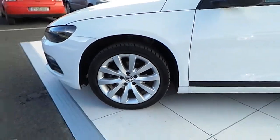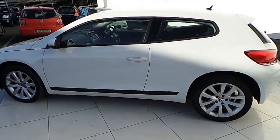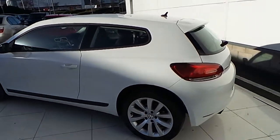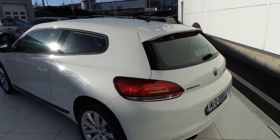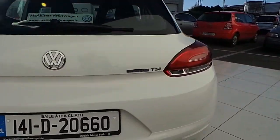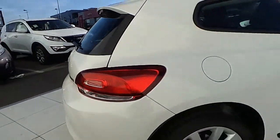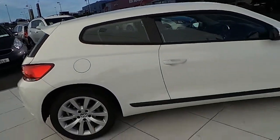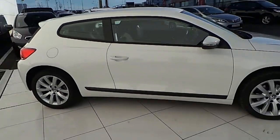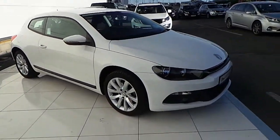Alloy wheels, color-coded bumpers and mirrors, boot spoiler. Blue motion technology. Immaculate condition.